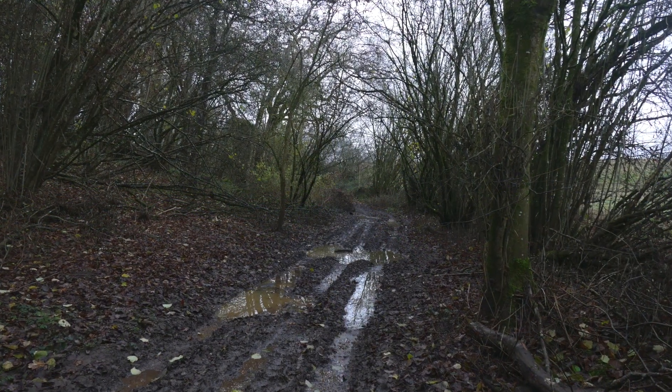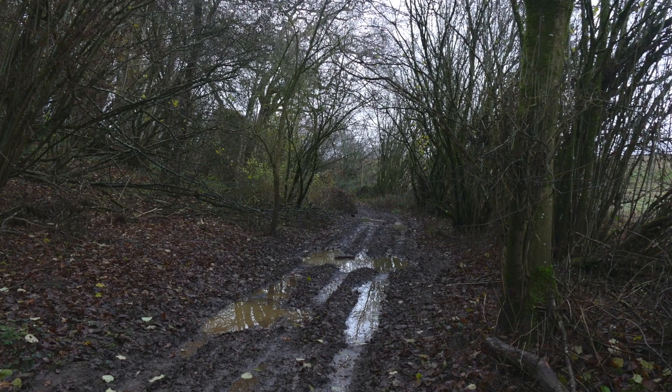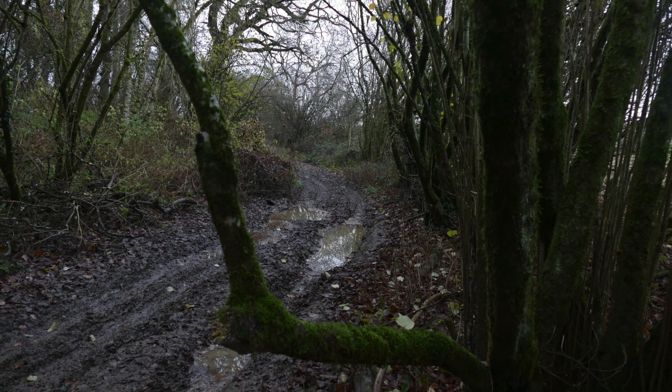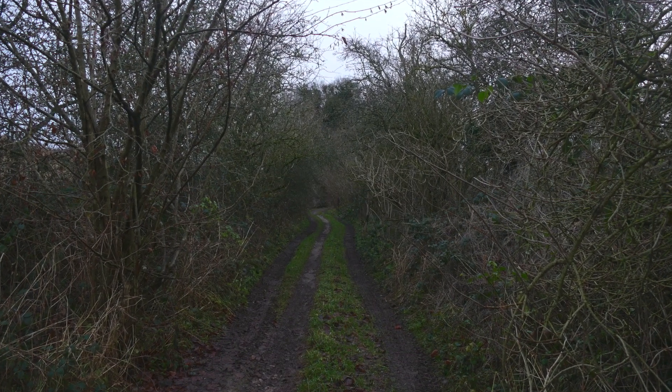It's extremely muddy here. I've slipped a couple of times; hope I don't end up on my bottom smothered in mud.